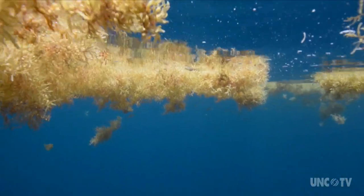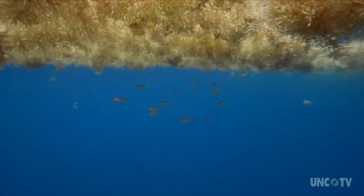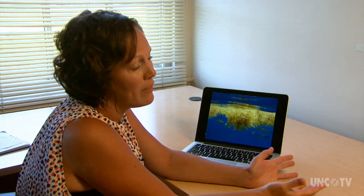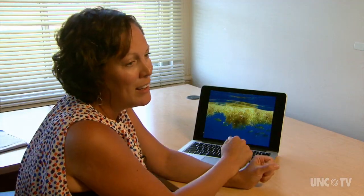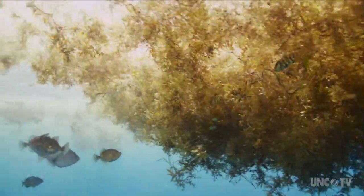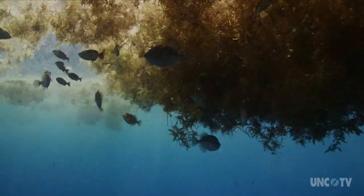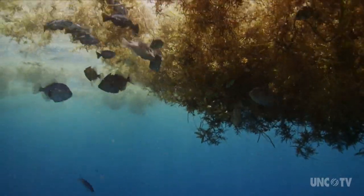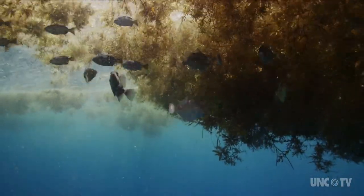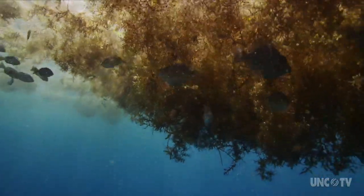We care about sargassum because it supports a lot of different organisms, and there are several species that are endemic to sargassum — meaning they are only found in sargassum. They are completely camouflaged, so if you were to look at the sargassum you would never notice they're there, but they add a lot of diversity to the pelagic ocean. The sargassum itself and those organisms serve as habitat for many juvenile fish species, including many that are commercially and recreationally important. Sargassum is so important to the pelagic, or open ocean, it is protected fish habitat.